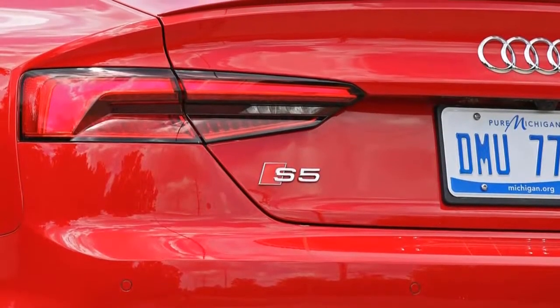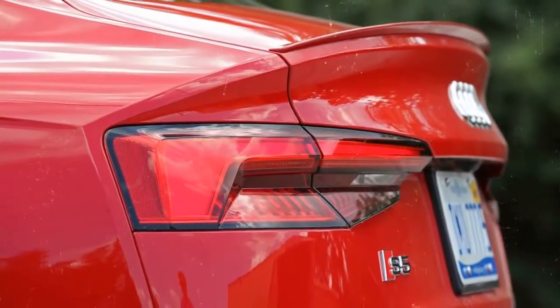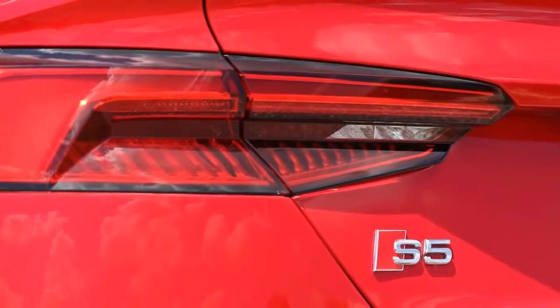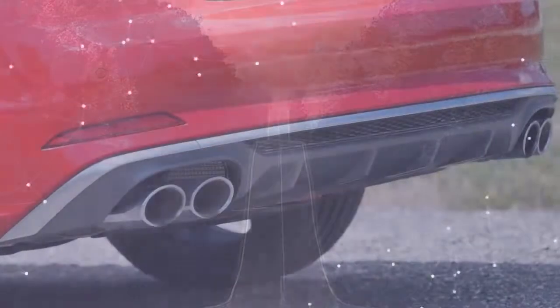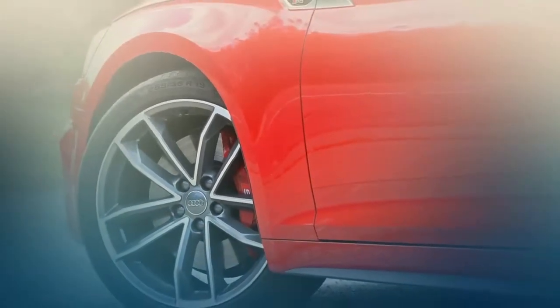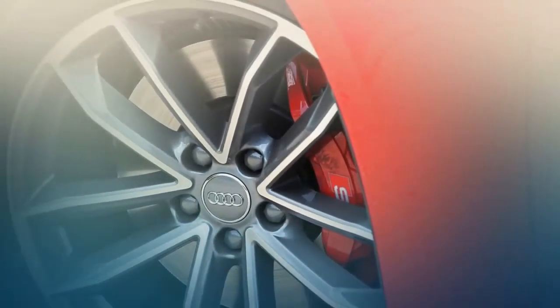The S5 Sportback is all new for 2018, offering a hatchback body style for additional versatility. Based on the mechanical platform of the S5 coupe and convertible, the four-door Sportback sits on a longer wheelbase than its two-door counterparts and is 2.4 inches greater in length.